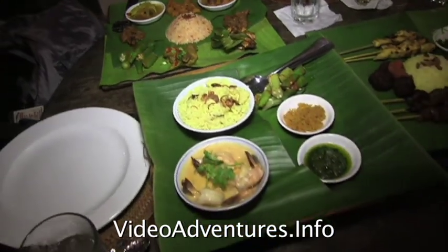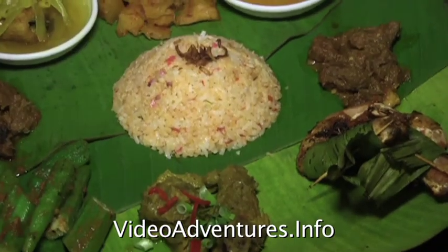The chef will personalize your dish. You tell them what you want in it, and they'll make it for you.